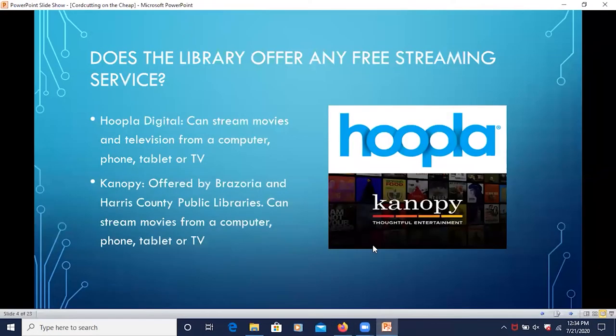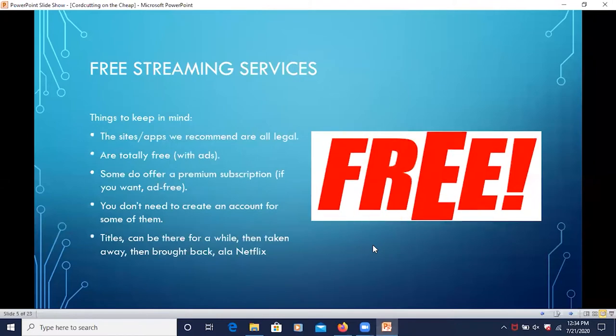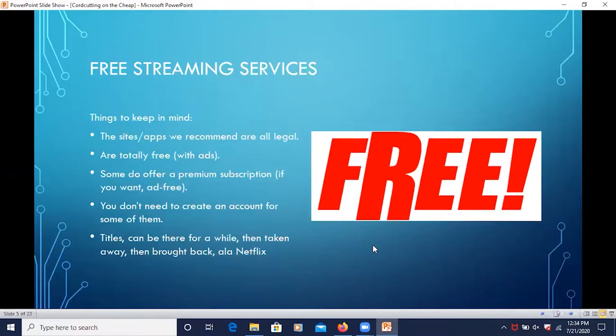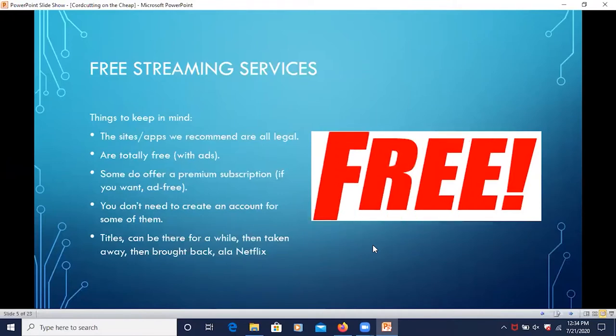Let me go back to my slideshow. Free streaming services — things to keep in mind. The sites or apps we recommend are all legal. They are totally free with ads. Some do offer a premium subscription where you pay for an ad-free experience. You don't need to create an account for some of them. Titles can be there for a while, then taken away, then brought back — like Netflix, where it might be there for a few months, then gets taken away, then comes back some months later.